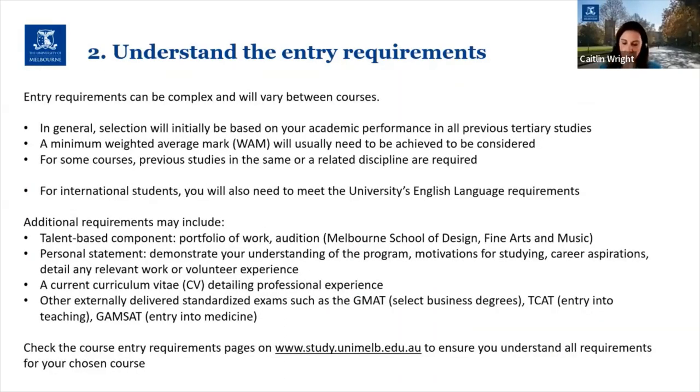So let's talk a bit more about entry requirements. Entry requirements can be very complex and they will vary greatly between different courses, so this is again just general information and general advice.